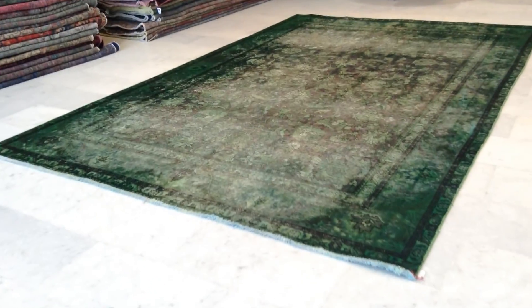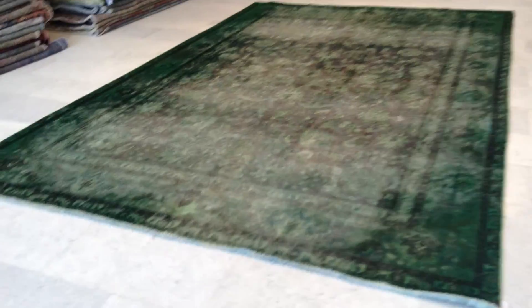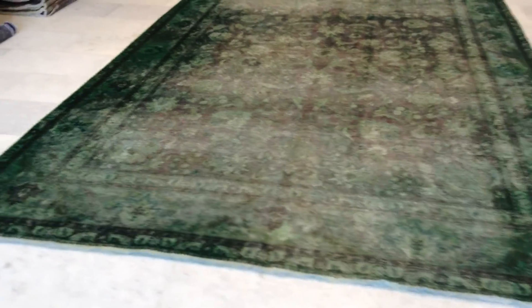Vintage carpet 6278. It's a handmade Persian vintage carpet. This is a green color tone carpet, especially very evident on the borders of this carpet.